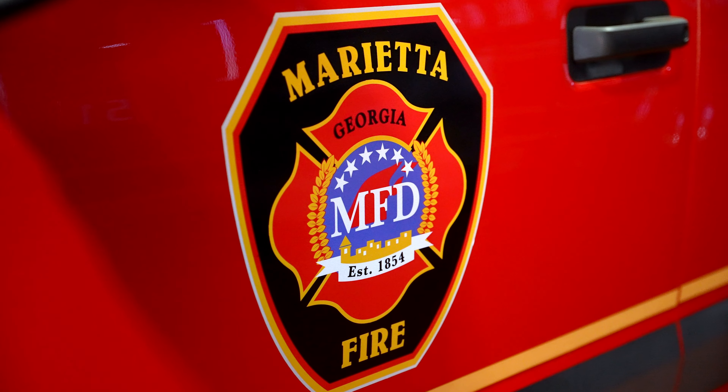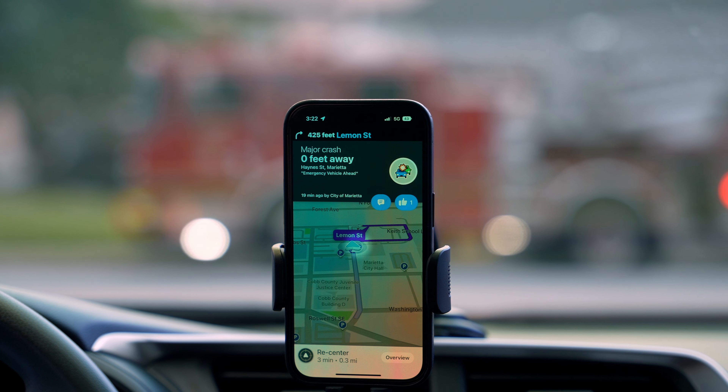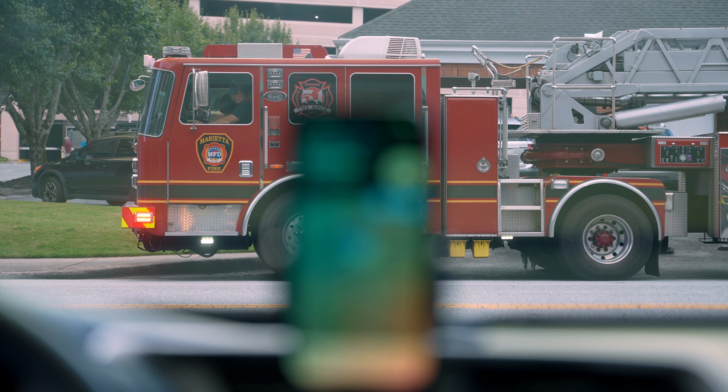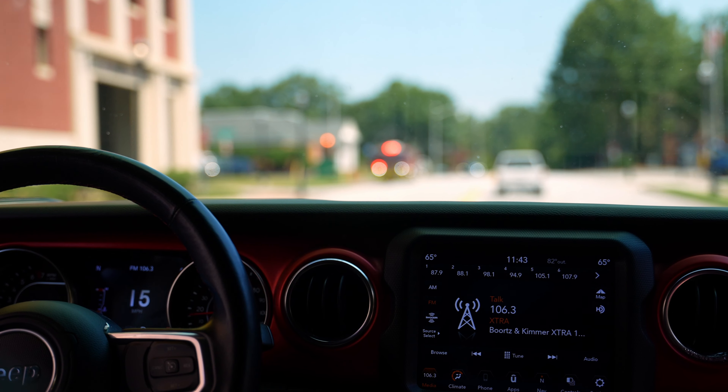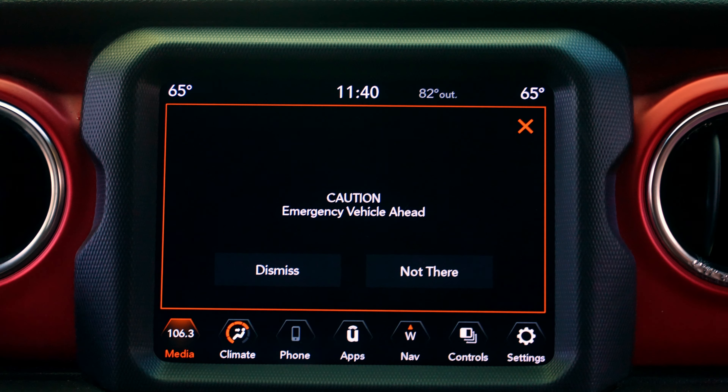For us, obviously getting that word out about safety is one of our biggest priorities. With this technology, we're able to push out through the Waze app — 'watch out, crash reported ahead' — and through some native technology within certain vehicle types. The more we can get the word out there that our fire trucks are on the road, the better off we're going to be.